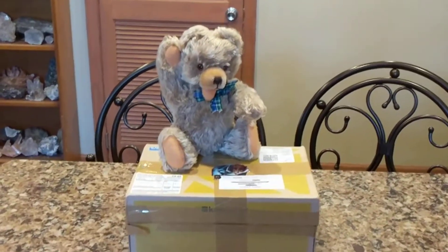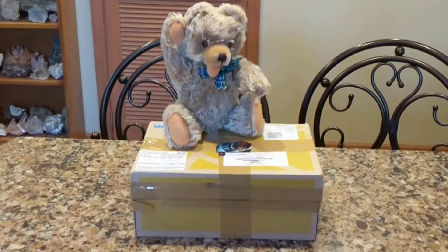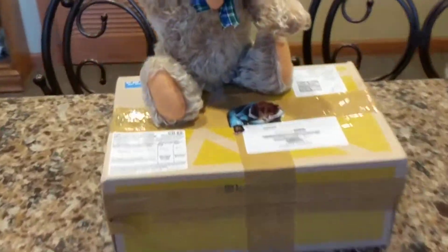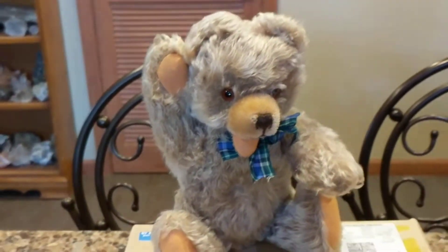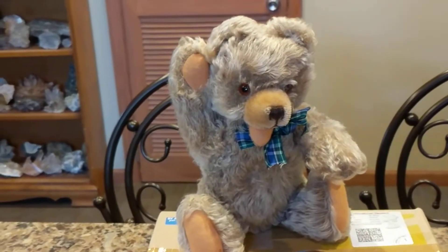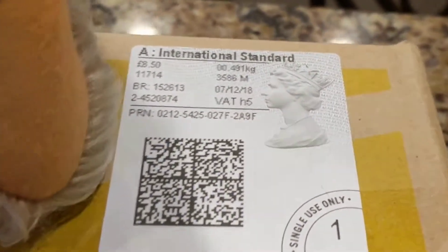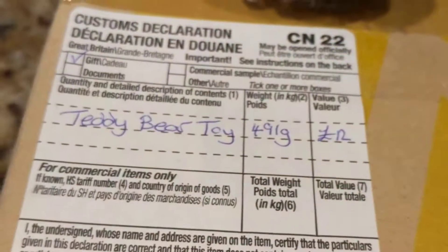Hi, it's Deanna. Just now, at 7:30 in the morning, my doorbell rang and this arrived — a little vintage teddy bear that's German in origin. Let's see if you can guess where it came from — it came all the way from England, and I think that's so cool.